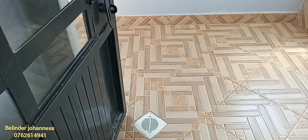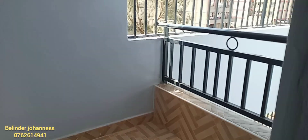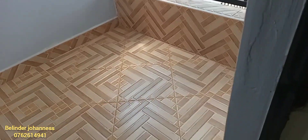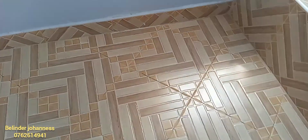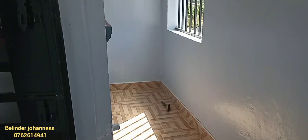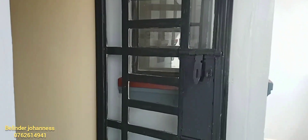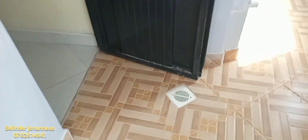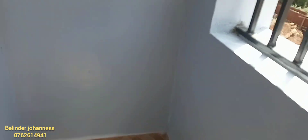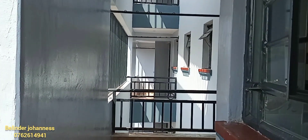From our bedroom space as well as our combined bathroom space, we are heading to our laundry area as well as your balcony. I think the balcony is beautiful and spacious enough. From your balcony, you can also view the surrounding area. What do you think about this balcony? You can leave a comment.